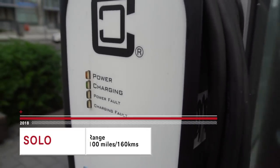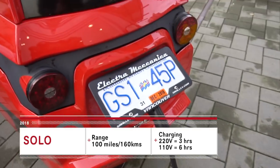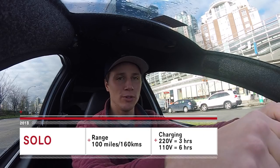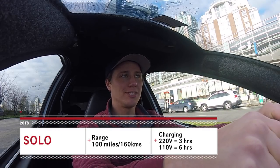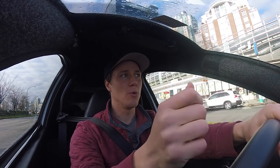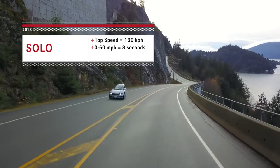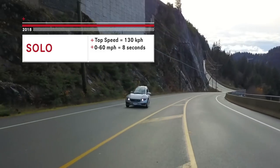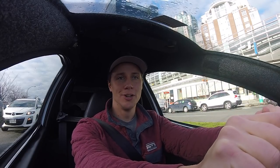The range on this is about 100 miles, 160 kilometers. It takes three hours to charge if you have a 220-volt outlet, or six hours with a standard 110 — that's like the plug in your wall. Top speed is about 130 kilometers an hour, not outrageously fast, but fast enough for the highway.